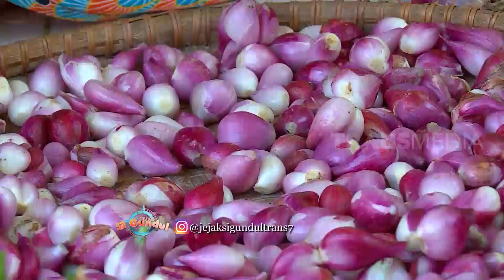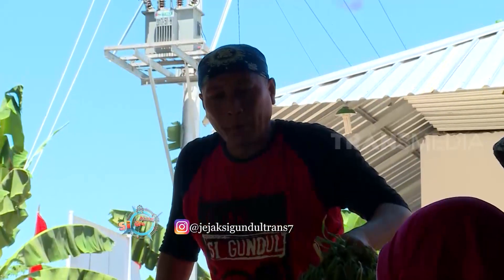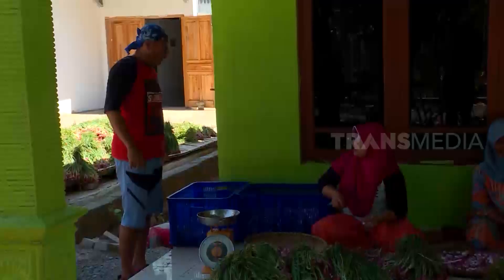All the peeled shallots here will be made into pasta. The shallots are brought over to be washed. Is everything here washed? Yes, everything is washed.